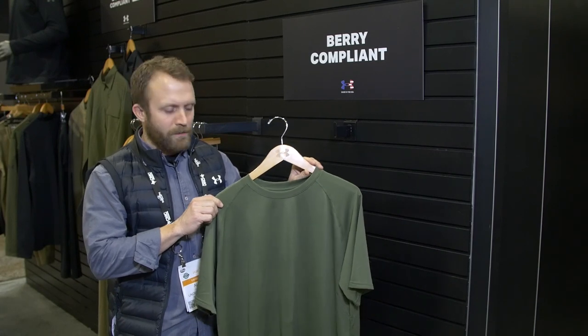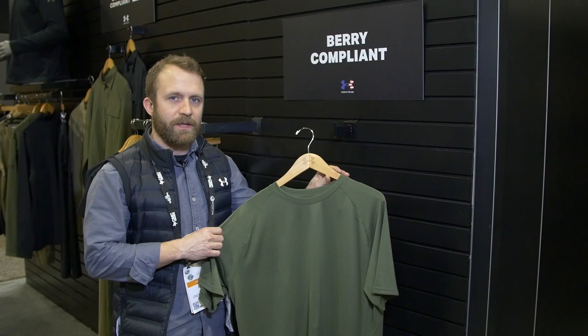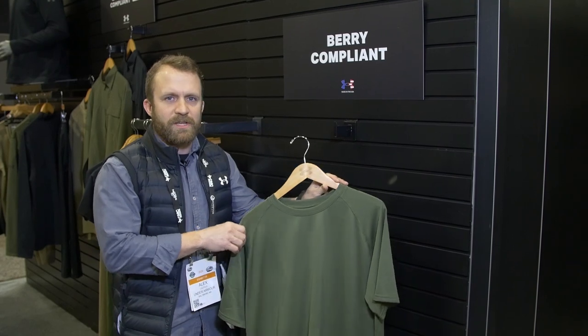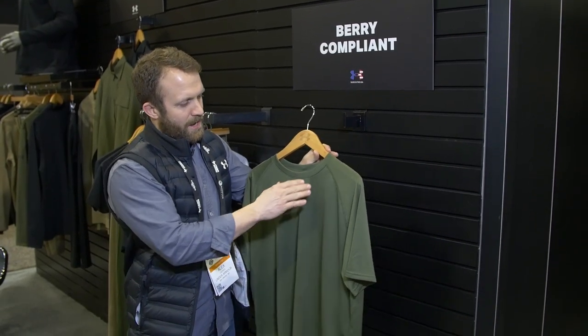This is coming out in fall/winter 2020. What you have here is a 100% lightweight polyester, antimicrobial, moisture-wicking tee — great for PT and everyday use as a t-shirt, at just $25.